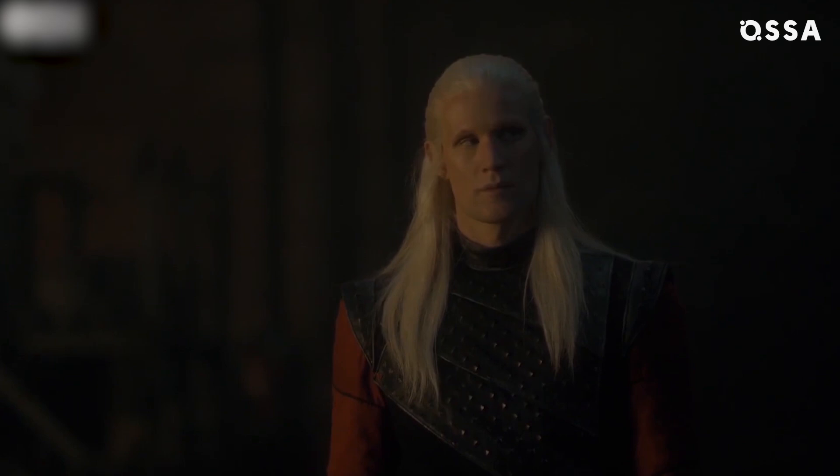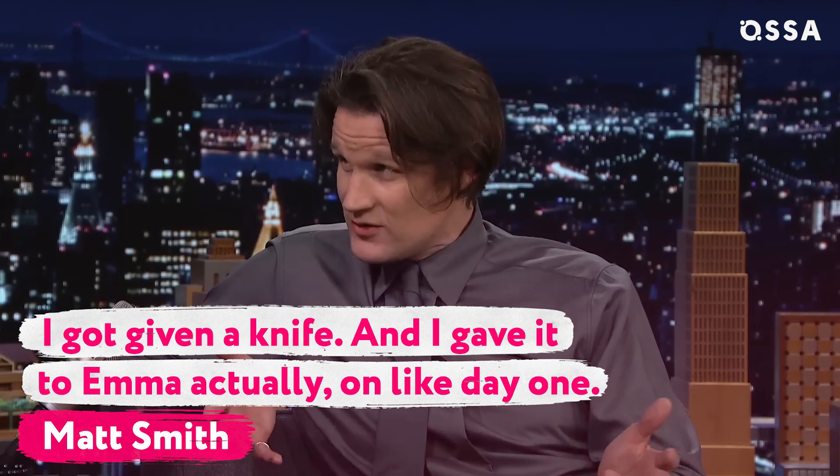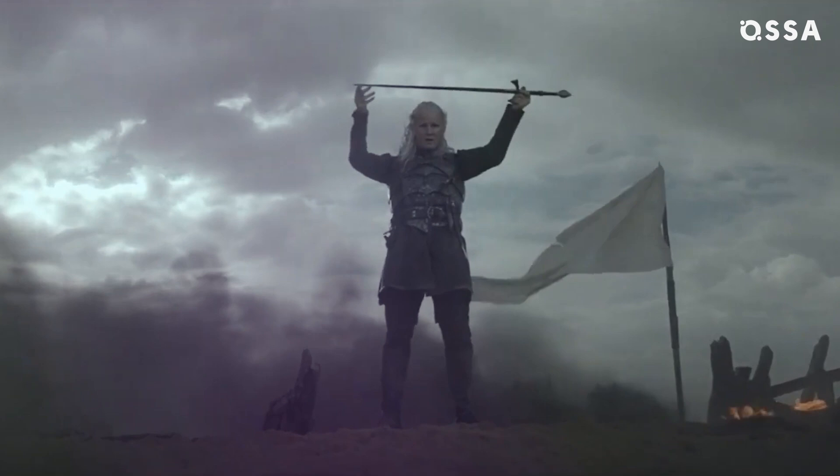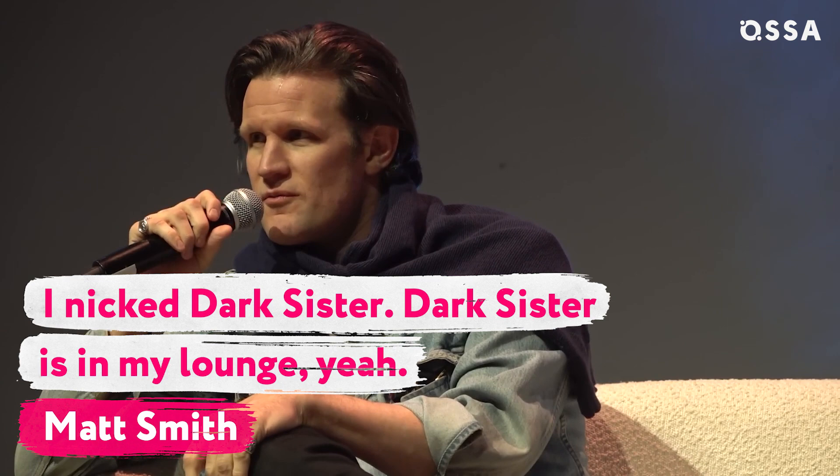When asked about his favorite props, Paddy Considine revealed that he is still campaigning for HBO to give him the dagger. But his on-screen brother Matt Smith was actually presented with a prop from the set. 'I got given the knife,' revealed Smith, 'and I gave it to Emma, actually, on like day one.' However, Smith also shared that he took a bigger prize with him: 'I nicked Dark Sister. Dark Sister's in my lounge, yeah.'